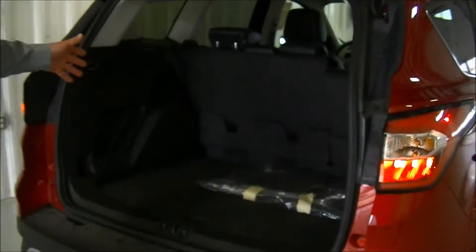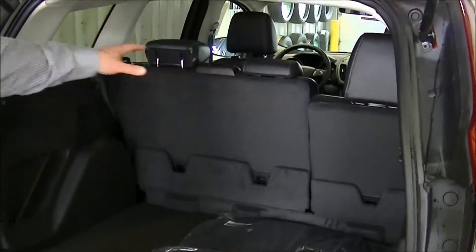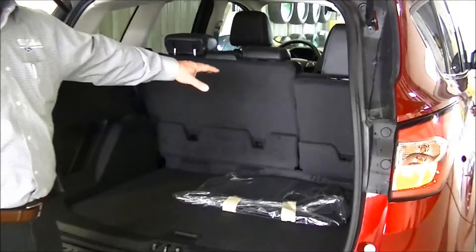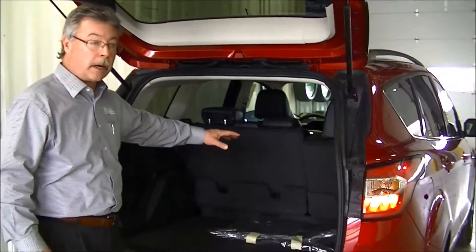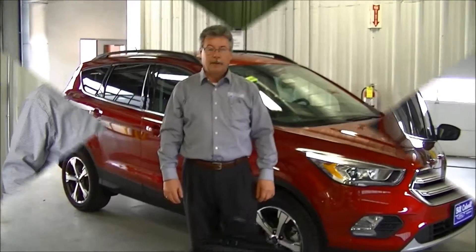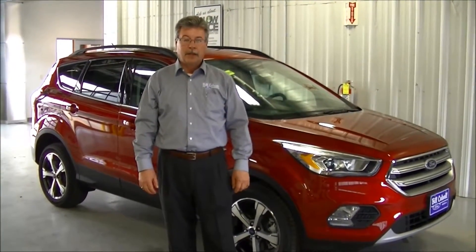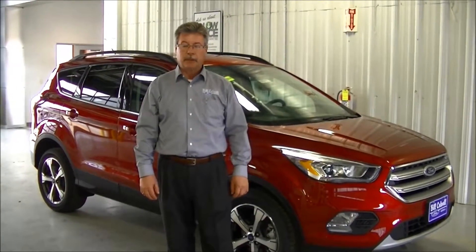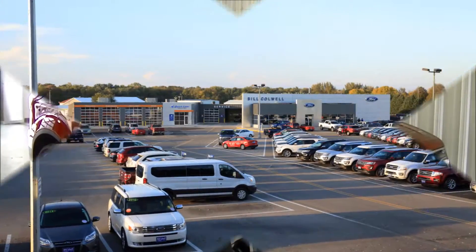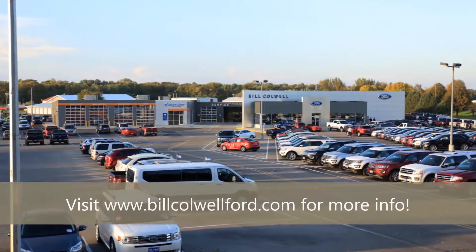Another great feature of the 2017 Escape is all the cargo room that you have in the back. This features about 35 cubic feet of cargo area with the back row of seats up, and with them down it's over 68 cubic feet of cargo space to carry your camping gear or whatever else you need. Thanks for taking the time to watch our video here at Bill Caldwell Ford. My name is Steve Grover — please give me a call if there's anything that we can do to help you with your vehicle needs.